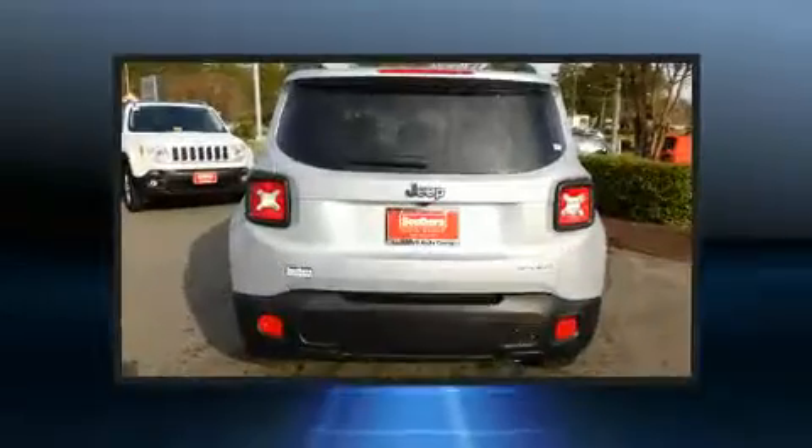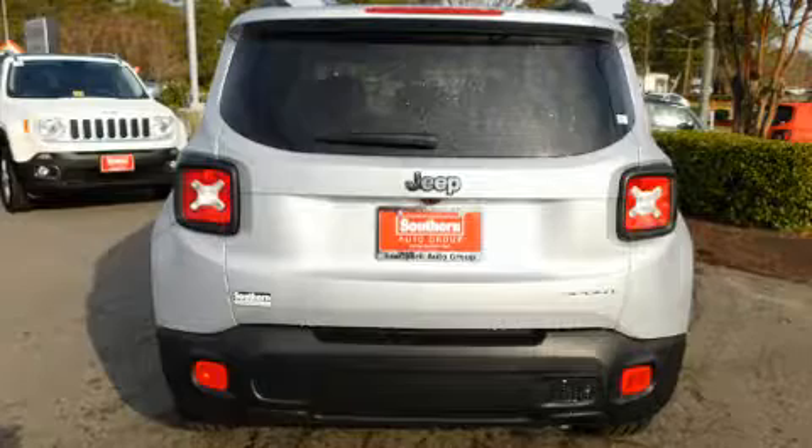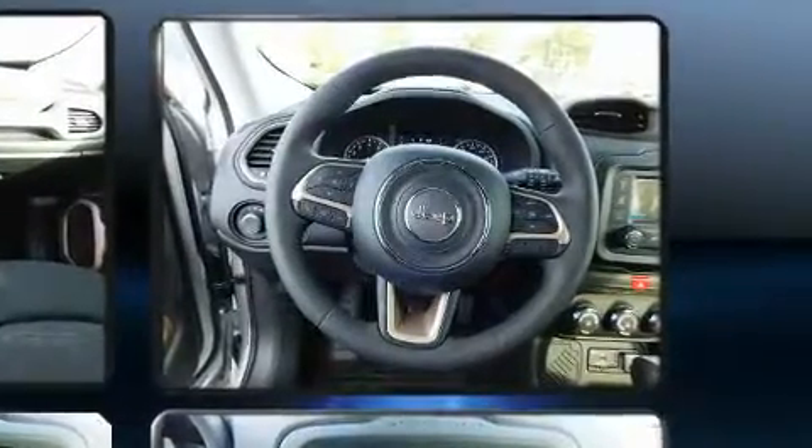Turbocharger technology provides forced air induction, enhancing performance while preserving fuel economy. It's equipped with tons of terrific amenities but it won't break your budget, such as remote keyless entry, delay off headlights, a trip computer, power door mirrors and heated door mirrors, a roof rack, and air conditioning.